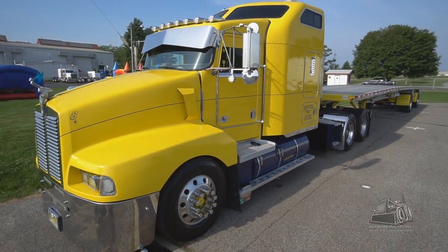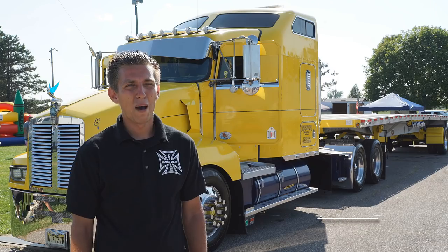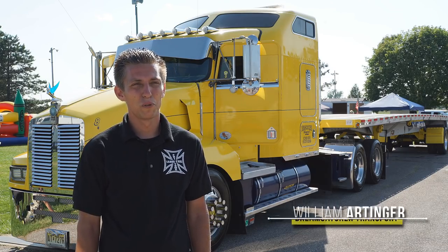It's a '96 T600. The actual truck is not painted, it's wrapped. I decided to go with a wrap. I wanted to go with yellow, something bright, and offset it with the navy blue.